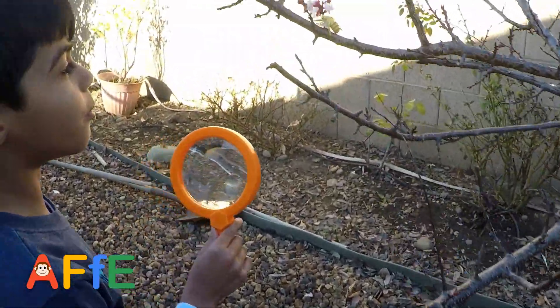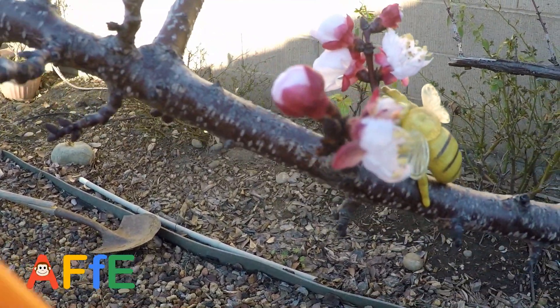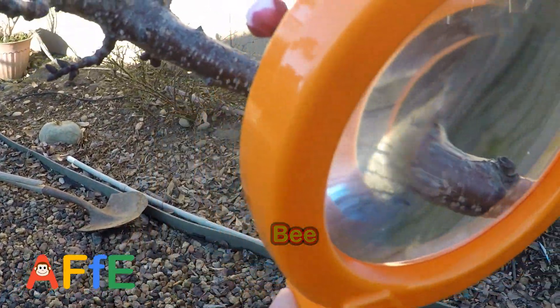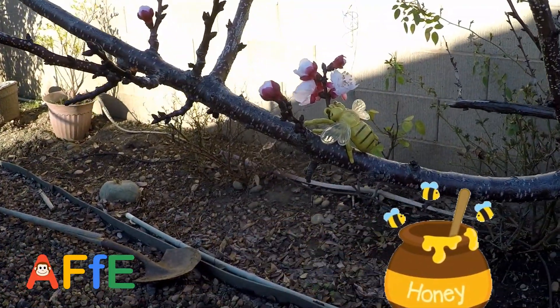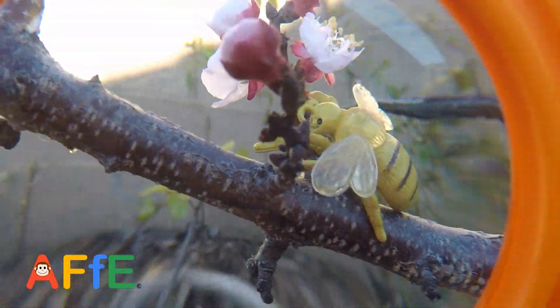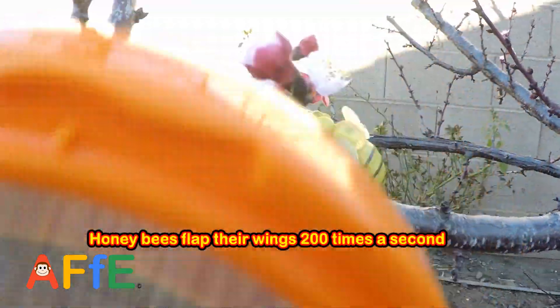And here's another animal which likes flowers. What is this? A bee. What do bees make? They make honey. Tell me a fact about honeybees. Honeybees beat their wings 200 times per second. Oh wow.